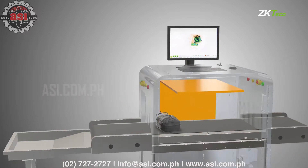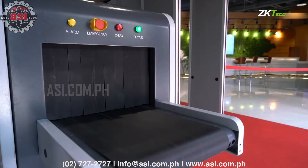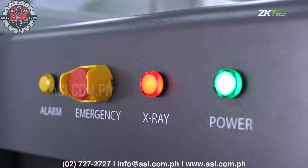ZK-X-Series are useful for reliable and rapid detection of threat items such as explosive devices, drugs, weapons, or liquids.